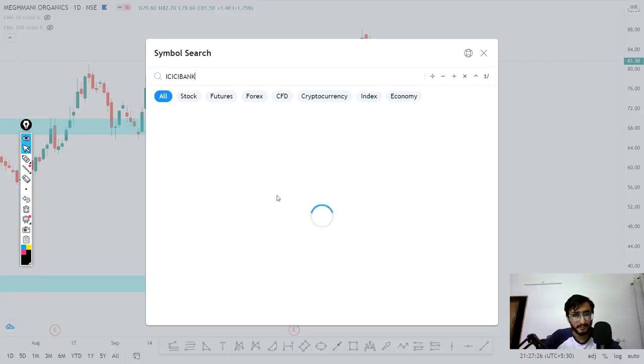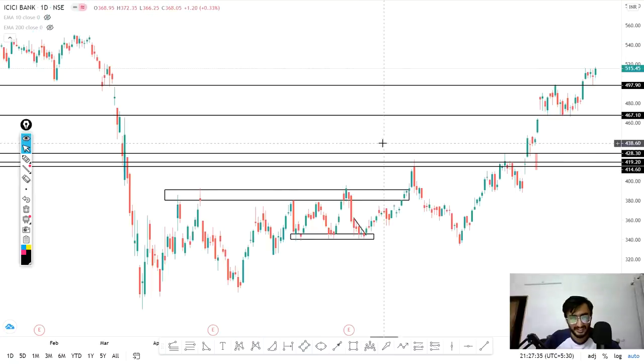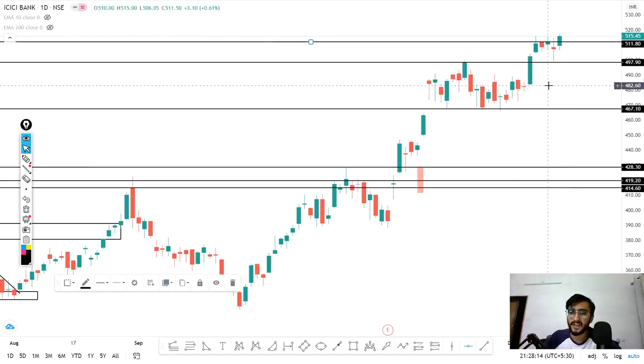MEGH is in the buy list. The next stock is ICICI Bank. You can see a similar type of situation — this resistance level worked here, retested the first time, retested the second time, and eventually gave a breakout. After the breakout, it retested, and then broke the previous high of 512. We can buy ICICI Bank. It is currently trading at 516, so buy on a reversal at 512.